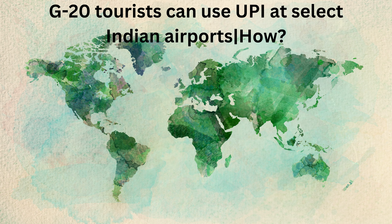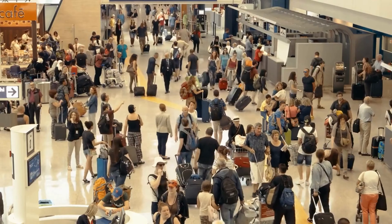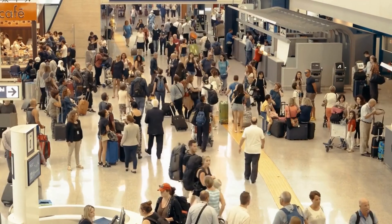G20 tourists can use UPI at select Indian airports. How? Before going ahead, let's know about UPI.